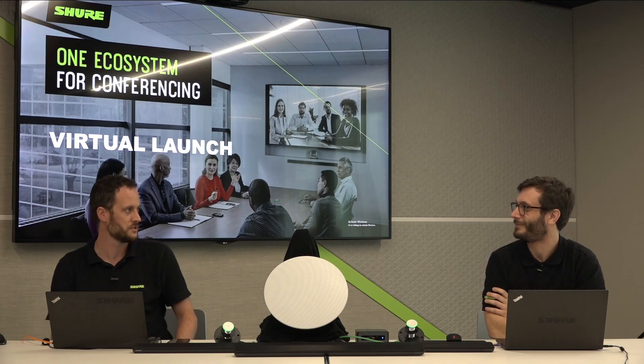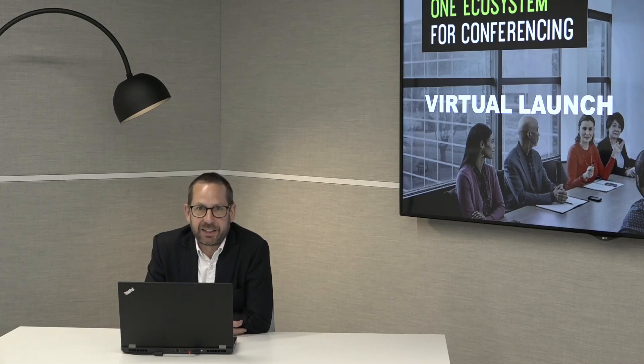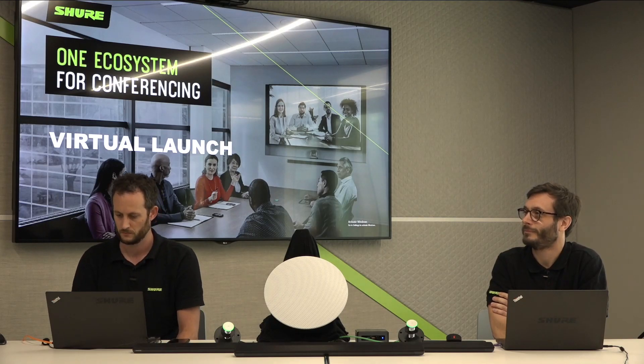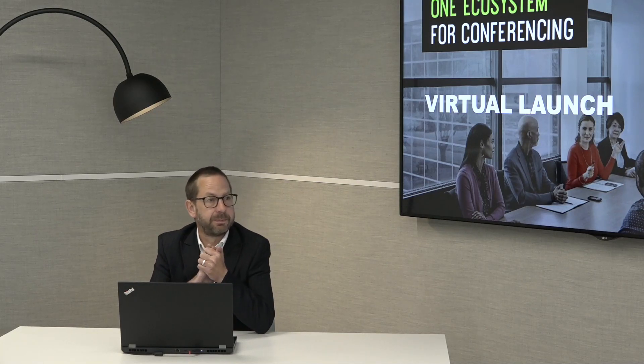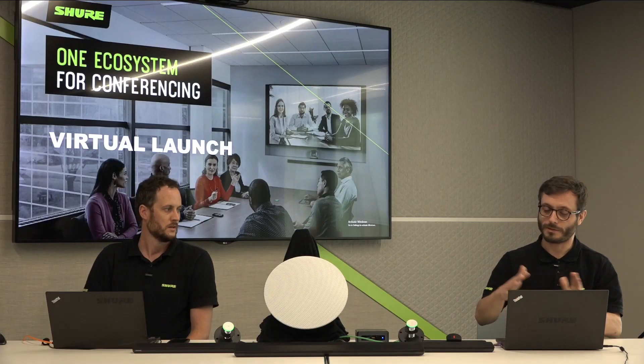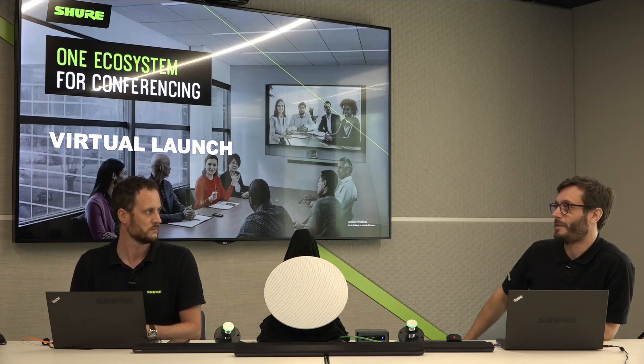We can see lots of questions coming through. One that's come up a couple of times: can you share the presentation? Yes — we can give you a PDF version of the PowerPoint and will send the link out after the live stream. Another common question: do we need to be certified to install these new products? Yes, ideally there will be a new SAI course for the MXA 710 specifically and for the ecosystem products as a whole. Anything in the MXA family requires certification.